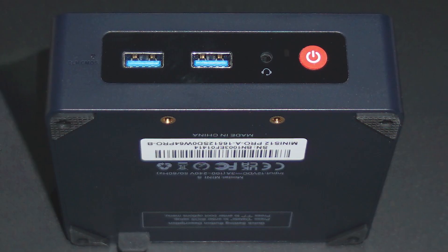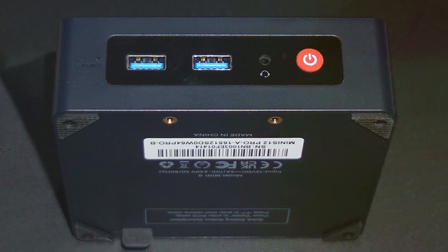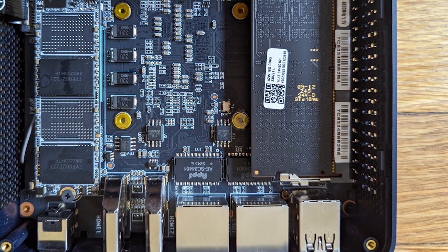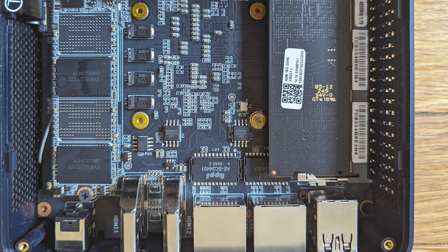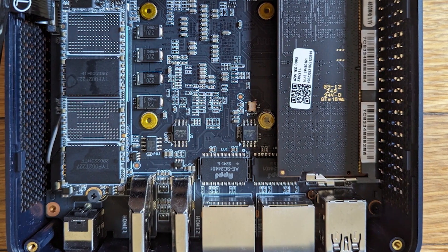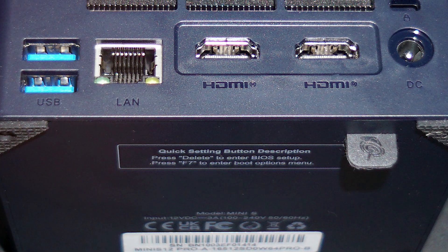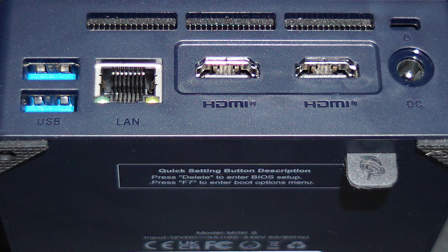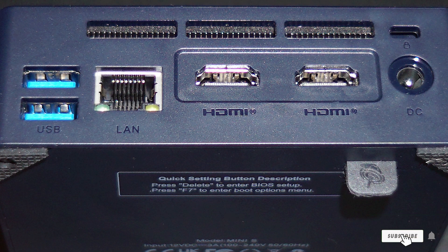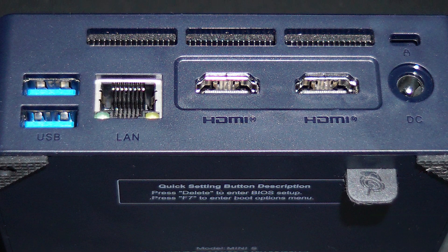Usability is a key strength of the S12 Pro. It comes with multiple USB ports, HDMI output, and Wi-Fi connectivity, ensuring you can connect all your peripherals effortlessly. The device's compact size makes it easy to set up in small spaces, making it perfect for home offices, dorm rooms, or living rooms. With its combination of power, design, and versatility, the Beelink S12 Pro is an excellent choice for anyone looking for a reliable mini PC.